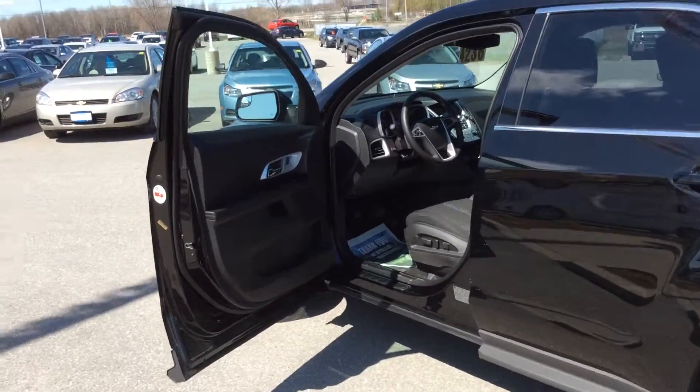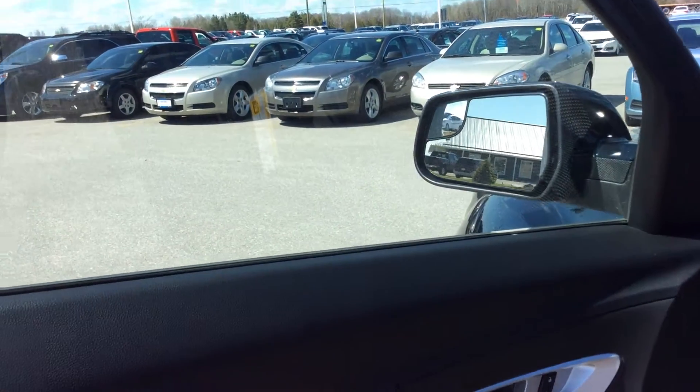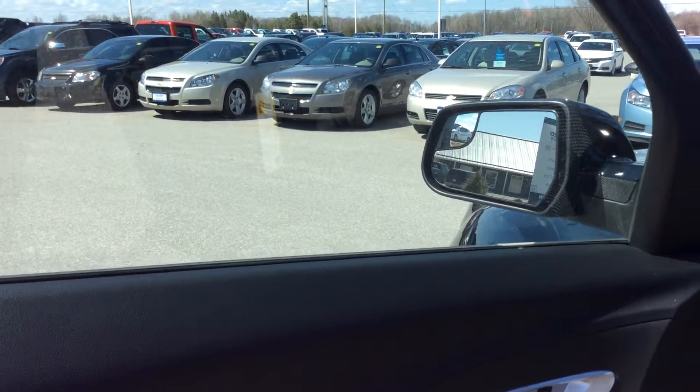Right now it is a jet black durable cloth interior here with this Equinox. Here on the doors we have power locks, windows, and mirrors. The mirrors outside are both powered and heated, so that's going to help you stay winter ready.